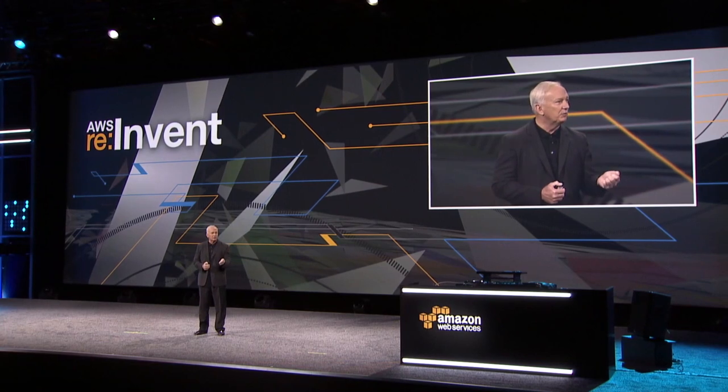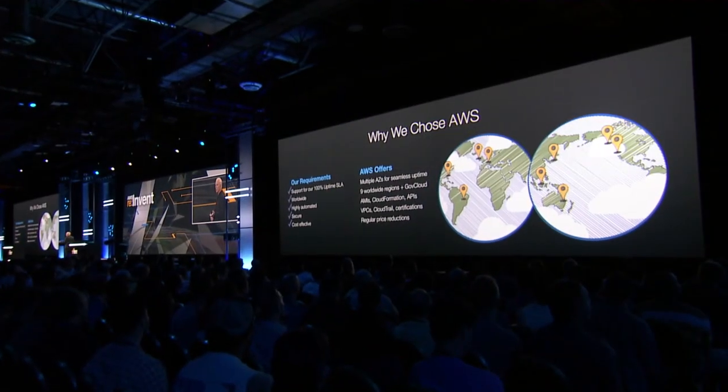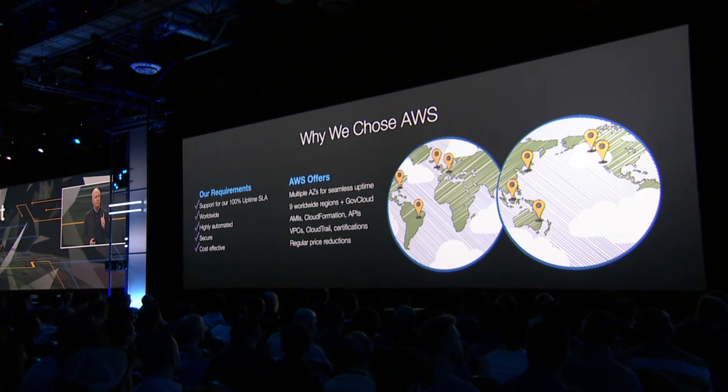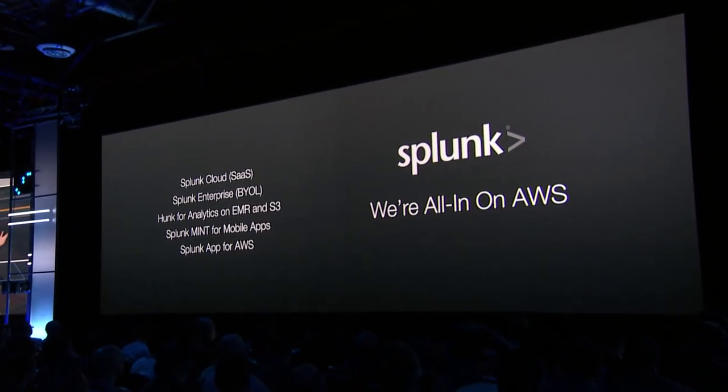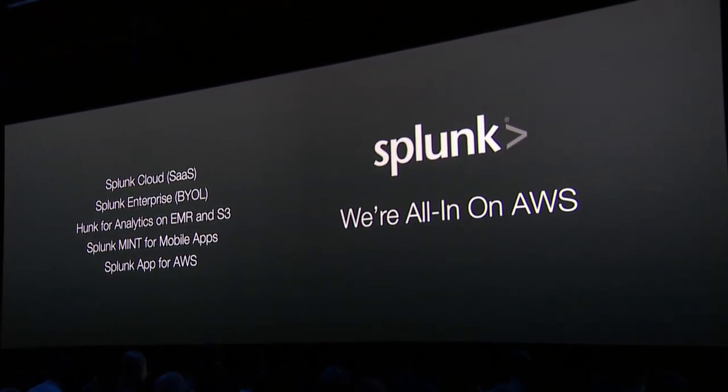So why are we so fired up about our AWS partnership? Because our customers want reliability, scalability, security, and efficiency. AWS delivers with multiple availability zones, regions, full-scale security, and APIs like CloudTrail with a phenomenal TCO. We're all in on AWS. Our cloud service runs there, our software products are designed to run there, and Splunk can help you move your apps there with confidence. If you only take two things away: number one, it's a great time to move your production apps to Amazon; number two, Splunk can help you get there with confidence. Thanks very much.